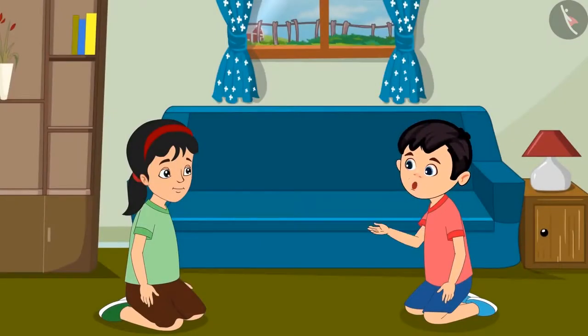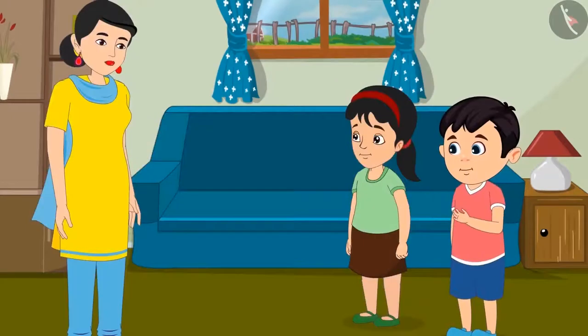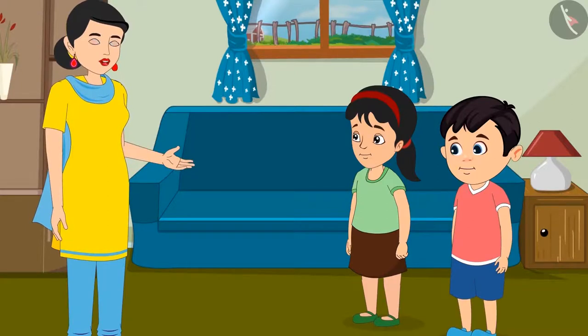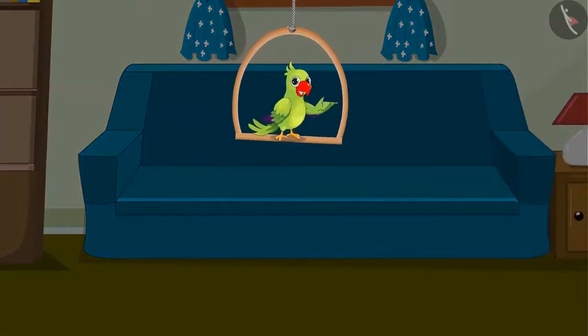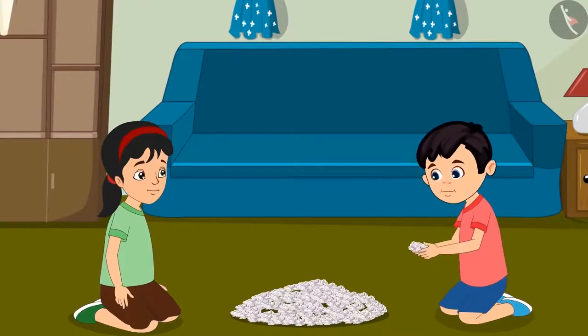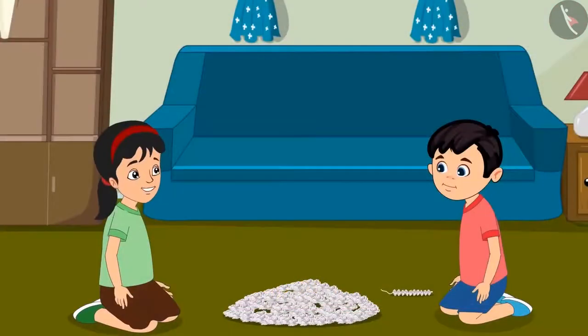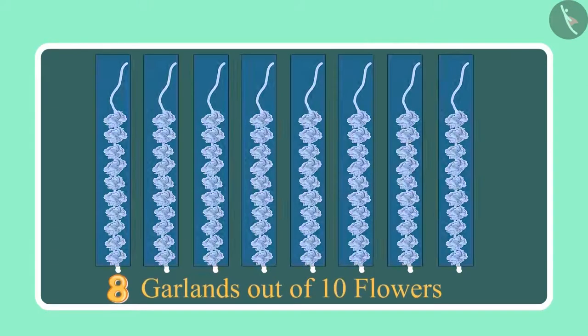Pinky, how many flowers will we need for the garlands? I don't know Chotu, let's ask mother. Mother, we need to make many garlands — how many flowers would we need? Chotu, Pinky, you could use 10 flowers for 1 garland. Take as many flowers as you need. Alright mother. Chotu and Pinky have brought many flowers from the market. Come, let us make garlands. Chotu says: I have made a garland with 10 flowers. Let us make more garlands. We have made 8 garlands of 10 flowers each, so it comes to 80 flowers.